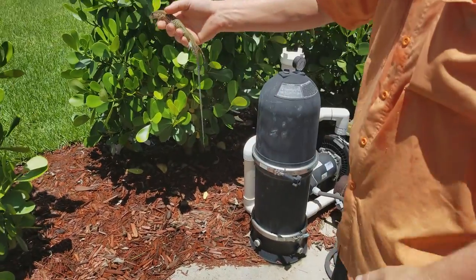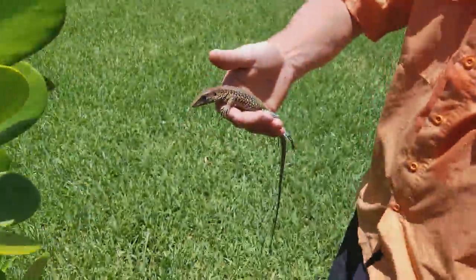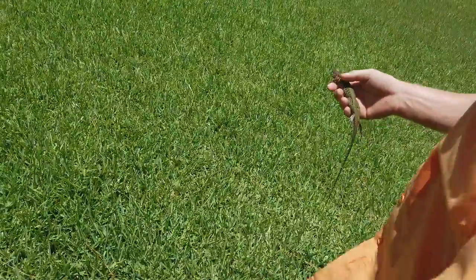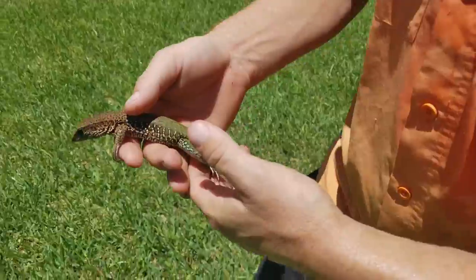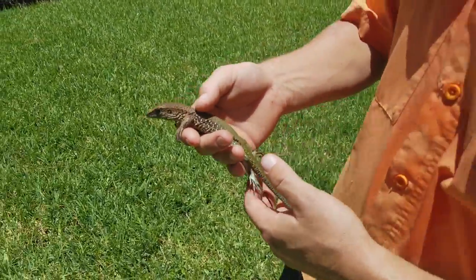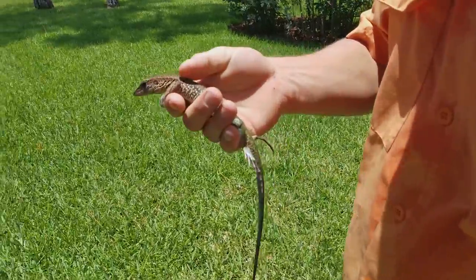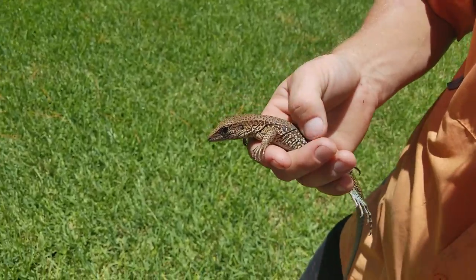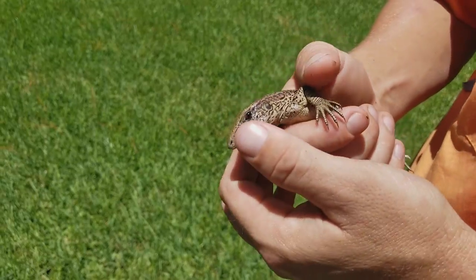Let's bring him out here and over to a tree. These guys don't seem to like to climb very much. He wasn't able to really get on the screen and climb away too quickly — he did get on the screen, but he didn't really do anything after he got there. His skin doesn't feel like a skink's, but he kind of looks like a skink more than a common lizard around here, especially in the shape of his head.